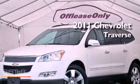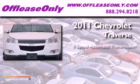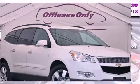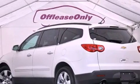This is a 2011 Chevrolet Traverse. This crossover has a 6-speed automatic transmission, a 3.6-liter V6, and all-wheel drive. Plus, having just come off lease, this Chevrolet is in like-new condition.